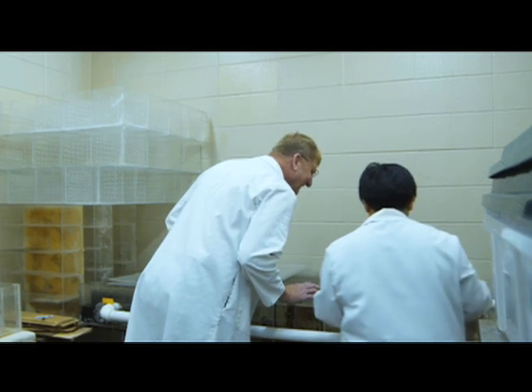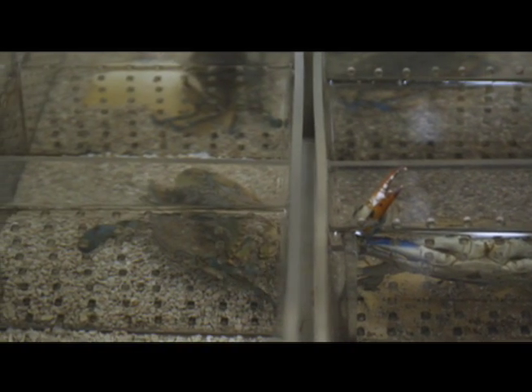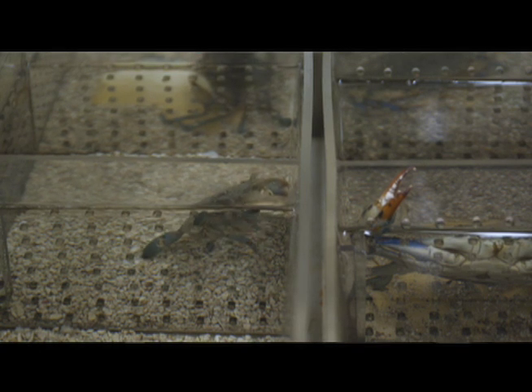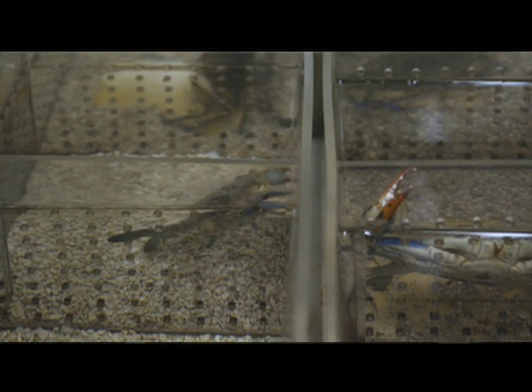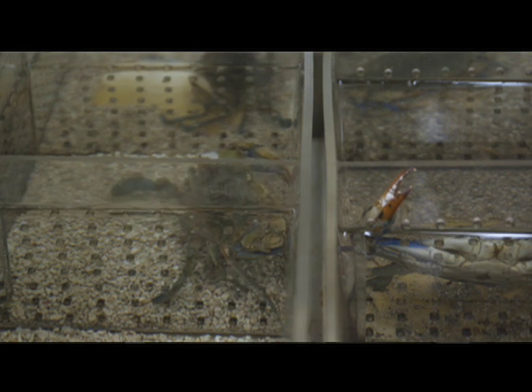He says his team has isolated the hormone receptor that inhibits molting, and will soon test compounds designed to block the receptor and induce molting. In vitro, in the petri dish, the receptor blocker blocks the effect of molt-inhibiting hormone. So what we want to do now is test it in crabs and see if it will induce molting in crabs.